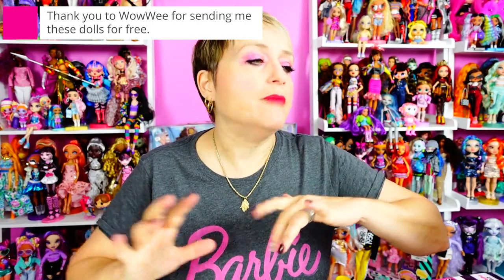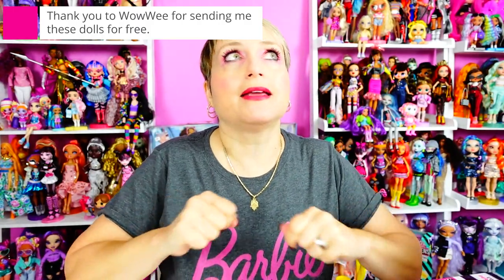Hey everybody! Welcome back to my world where no matter how old you get, you never need to grow up. And sometimes I get to work with a brand on a thing and I'm really excited about it, and for the longest time I can't say anything about it, and then I can finally say stuff about it. It's so exciting!